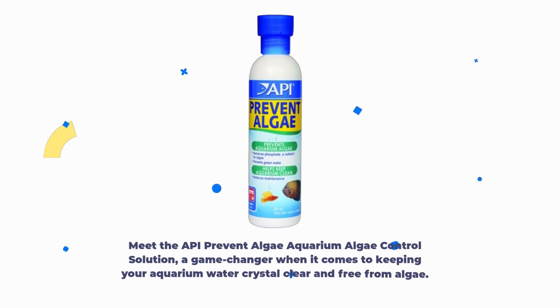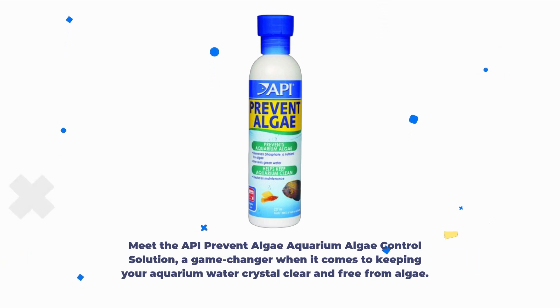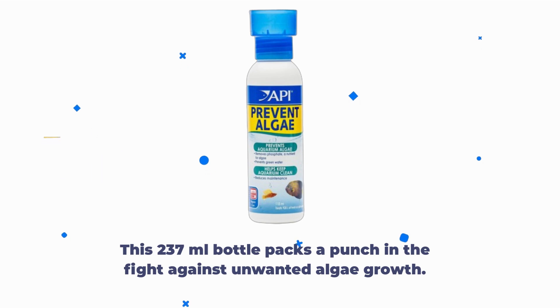Meet the API Prevent Algae Aquarium Algae Control Solution, a game changer when it comes to keeping your aquarium water crystal clear and free from algae. This 237ml bottle packs a punch in the fight against unwanted algae growth.